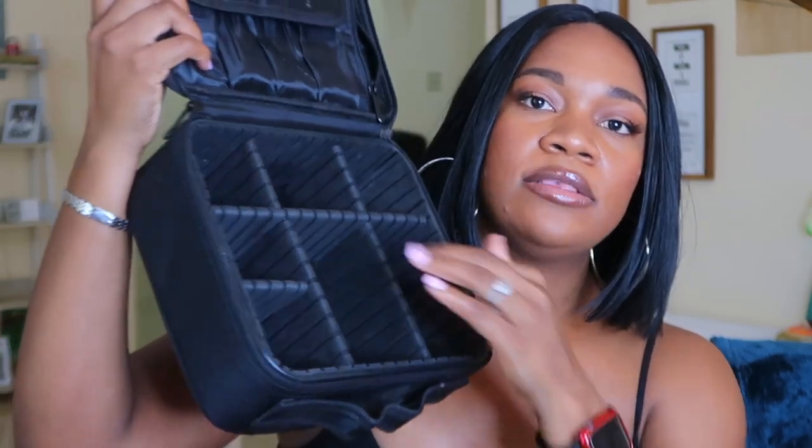Next I have this makeup travel bag with amazing compartments inside. The compartments are removable so you can take them out to make bigger space for foundations or whatever you're carrying. Every time I travel — hotel, plane, or suitcase — I bring this with me. I can put my brushes up top. The material is great because you can just wipe the dirt right off, which I really like for cleaning it.